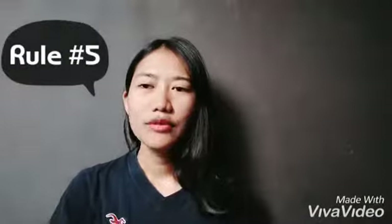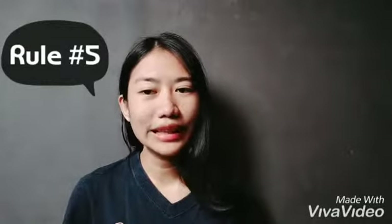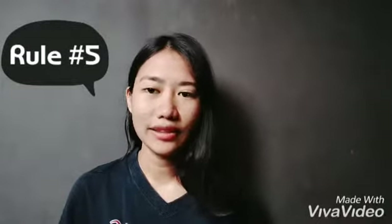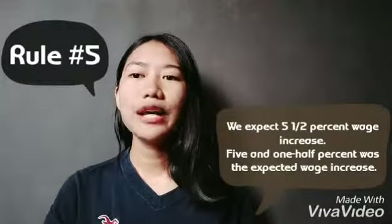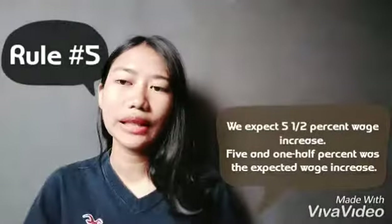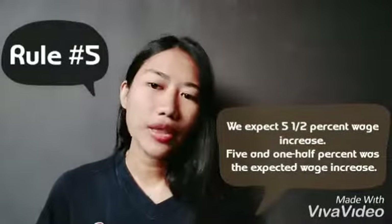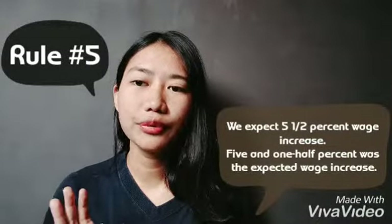Rule number five: mixed fractions are often expressed in figures unless they begin a sentence. For example, 'We expect 5½% wage increase.' When it begins the sentence: 'Five and one-half percent of wage increase is expected.'